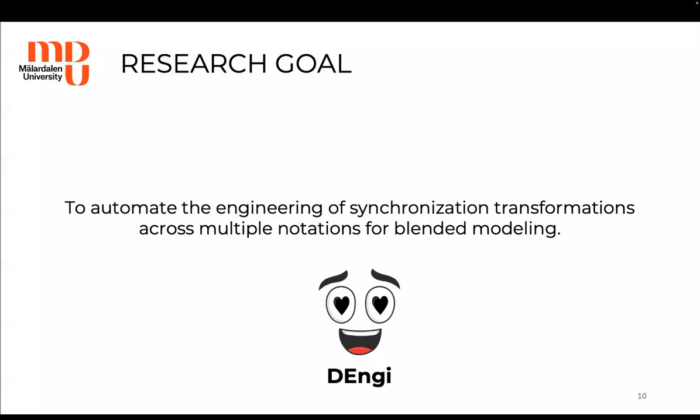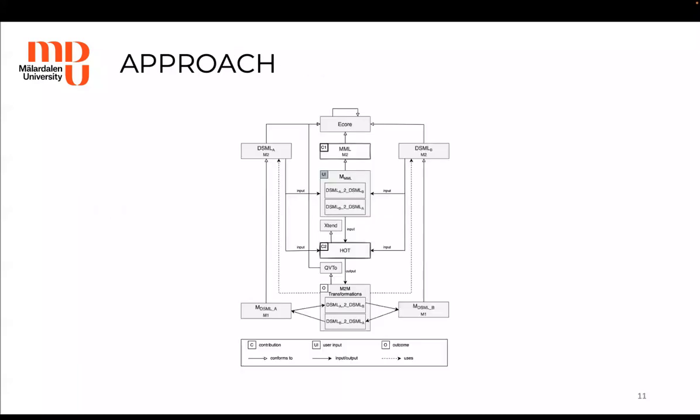Therefore, in this work, we are focusing on making Denji's and other DSML engineers' lives easier by automating the engineering of synchronization transformations across multiple notations for blended modeling. The approach we propose consists of defining a mapping modeling language and higher-order transformations.